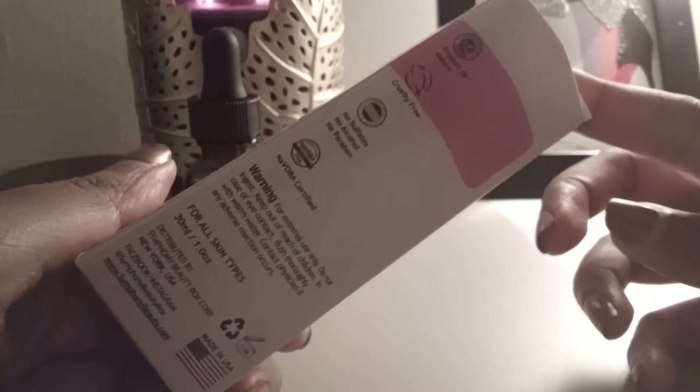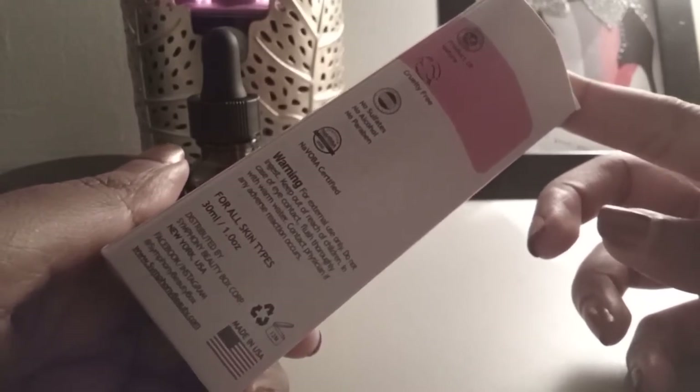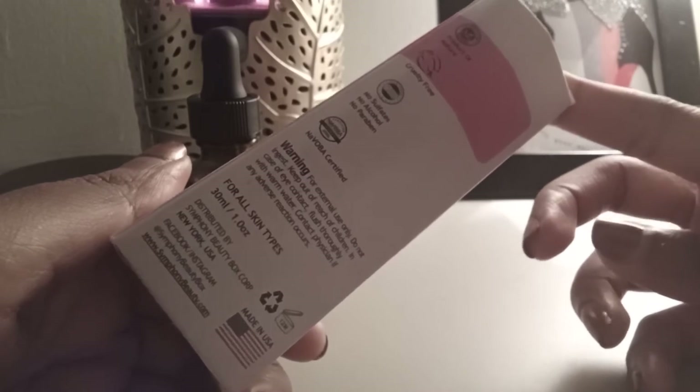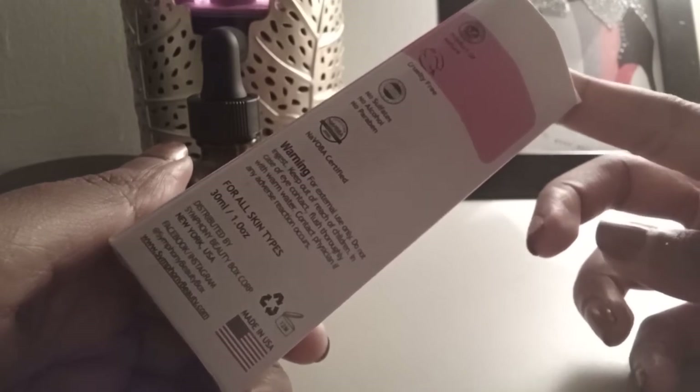It's a product of nature — cruelty-free, no sulfates, alcohol, or parabens — and for all skin types, made in the USA. It has a 12-month shelf life and this was only $4.99, so very much affordable.